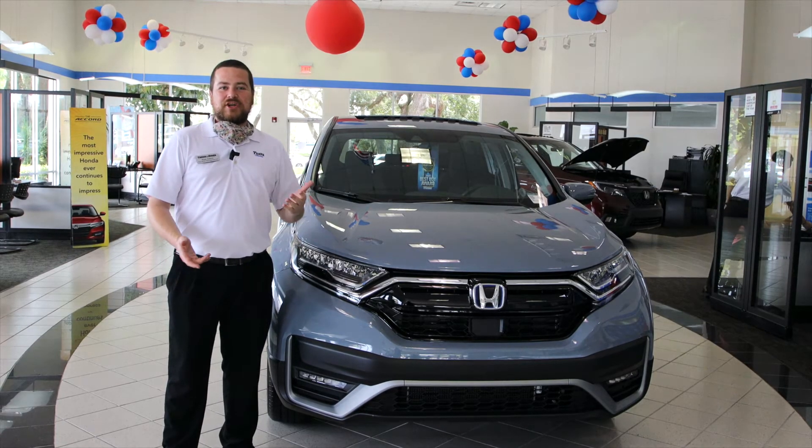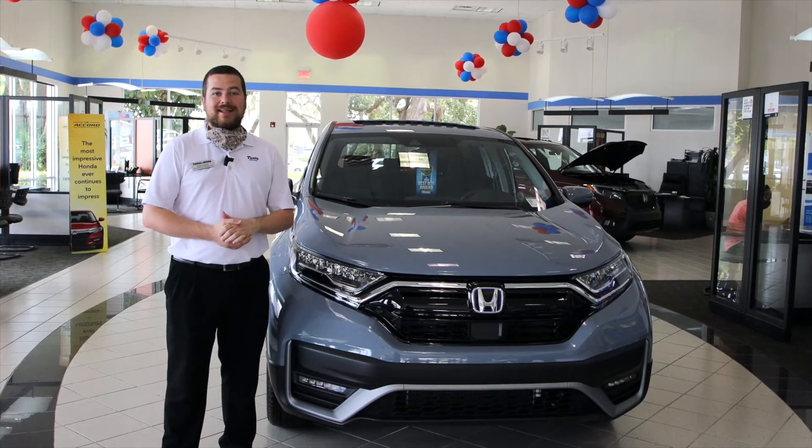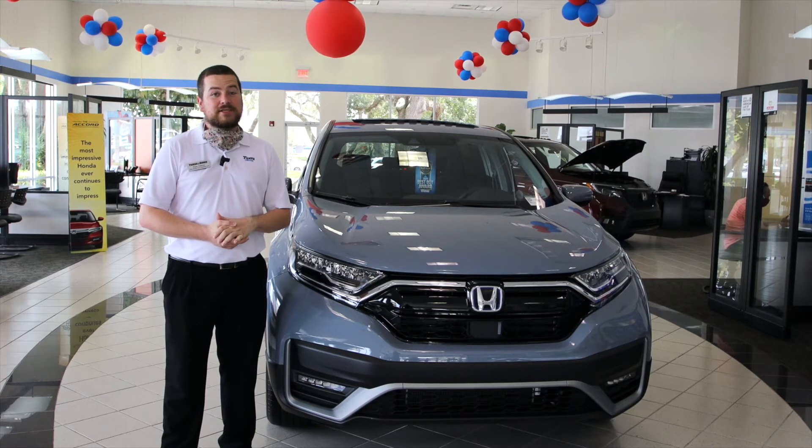For more information on the 2020 CR-V EX Hybrid or any of our brand new 2020 Honda models, come on by 11,000 North Florida Avenue in Tampa and ask for Ryan.